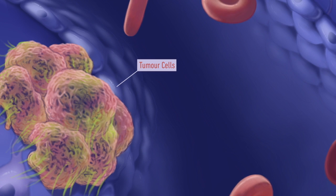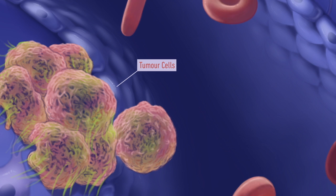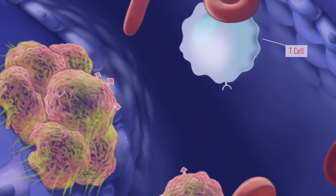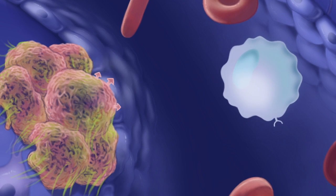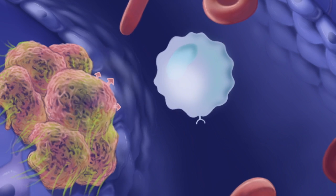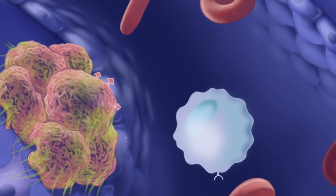But cancer, unlike a virus, is our own tissue growing out of control. Killer T-cells have trouble recognising cancer cells as abnormal. CAR T-cell therapy involves reprogramming these T-cells so they recognise and kill cancer cells.